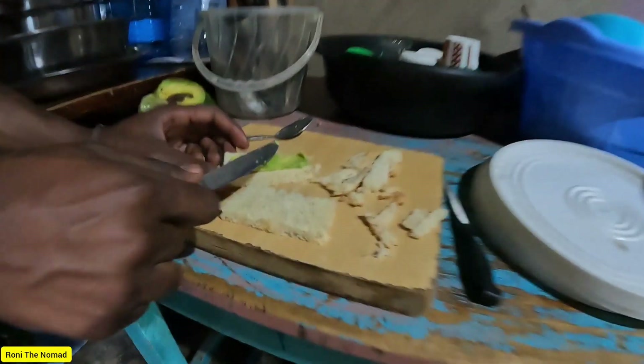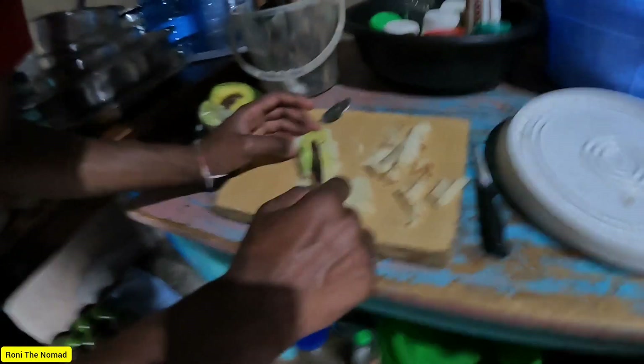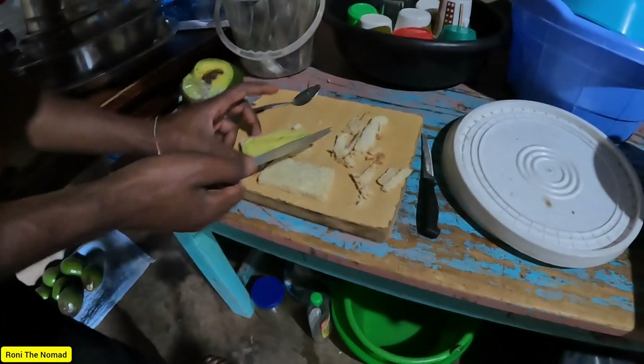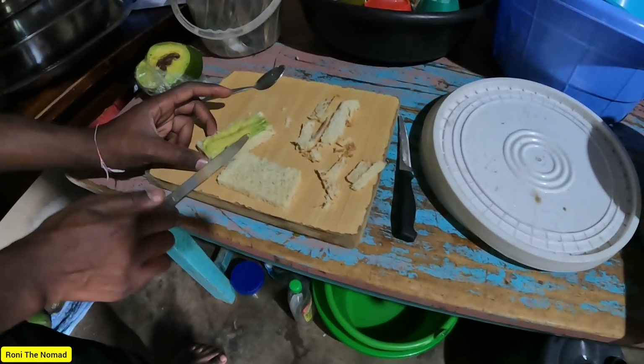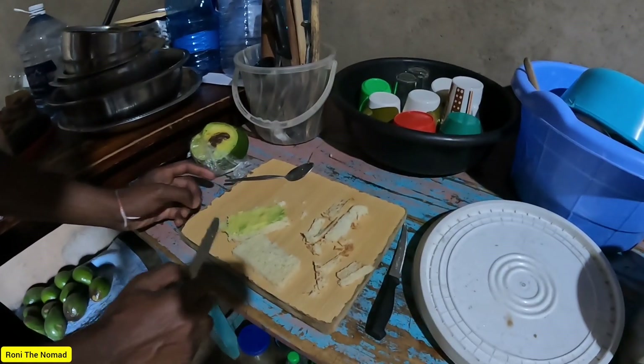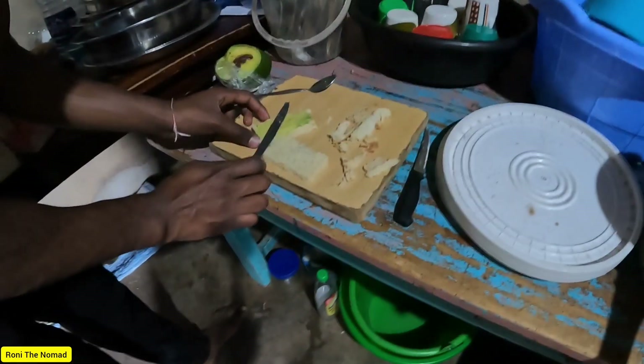I'm preparing a sandwich — an avocado and peanut butter sandwich. Very healthy. It's for the baby, that's why I've trimmed it, just to give the baby the soft parts. Easier work.